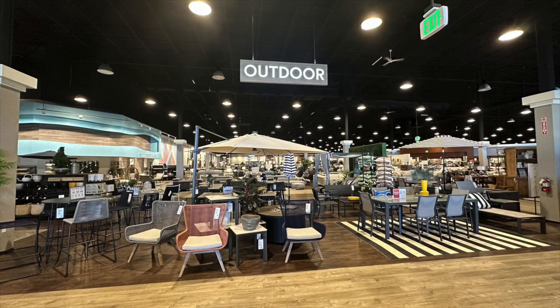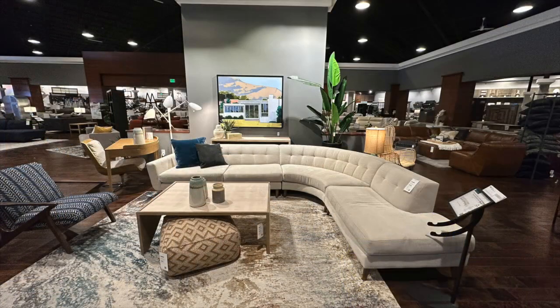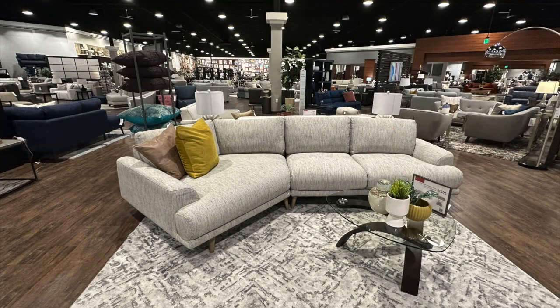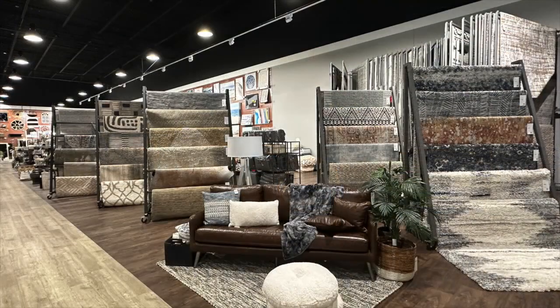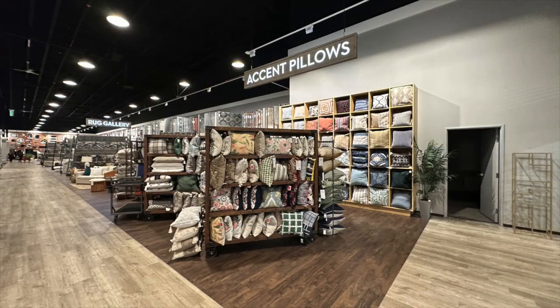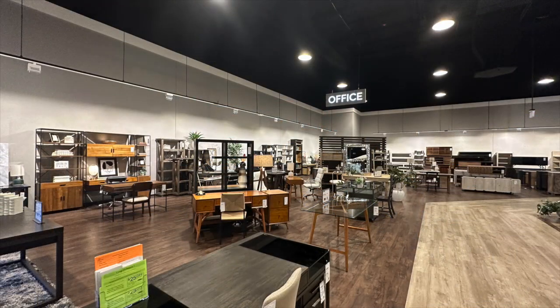Living Spaces has locations in California, Arizona, Nevada, and Texas, selling furniture at a discount across the western U.S. The company offers selections to furnish your bedroom, living room, and dining room, plus all types of decorations. This brand frequently features deals and sales to offer quality pieces at affordable prices — that's the key takeaway.